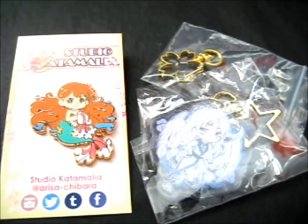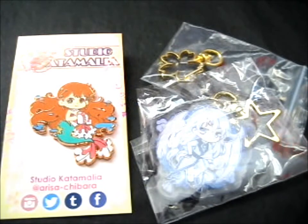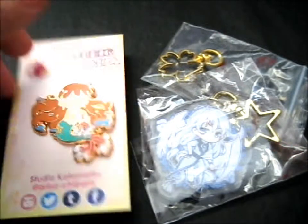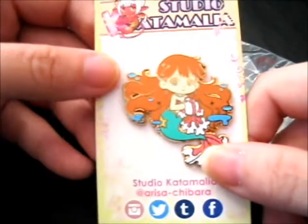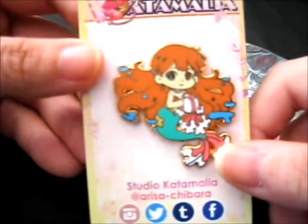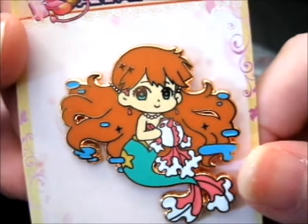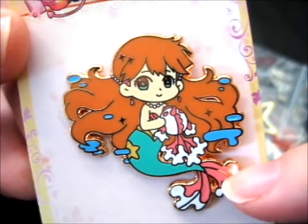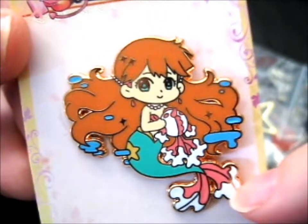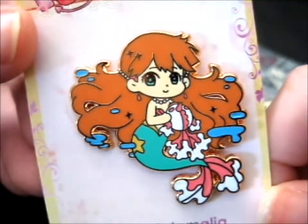This is from Marissa Chivar, or Srio Katamalia as it says on the card. Here we have the very pretty Misty with Goldeen as a mermaid. Just look at her — she's so cute and so pretty. It's like she's got some Goldeen matching fins there. So cute.